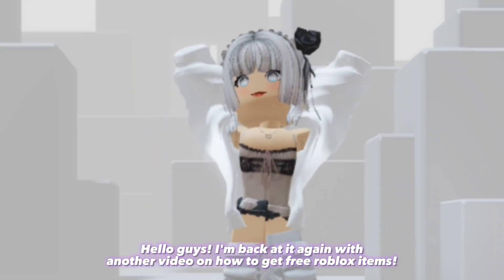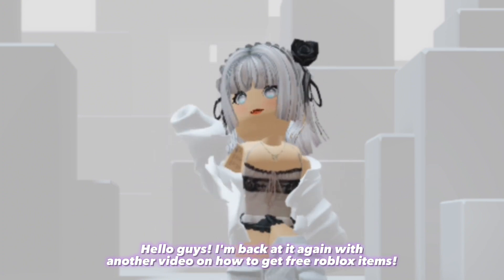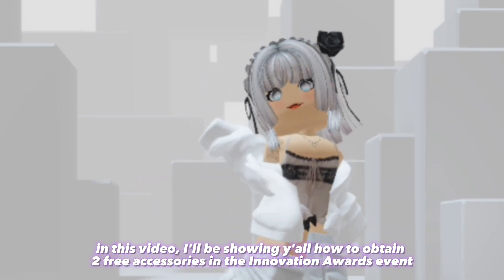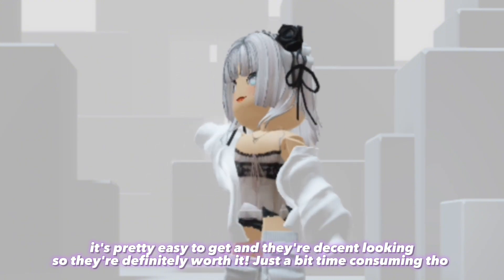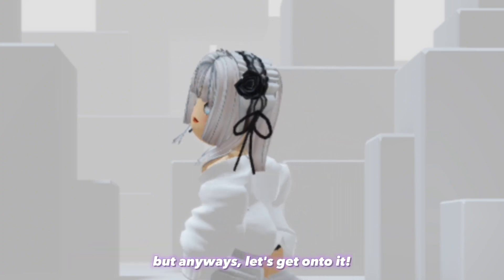Hello guys, I'm back at it again with another video on how to get free Roblox items. In this video I'll be showing y'all how to obtain two free accessories in the Innovation Awards event. They're pretty easy to get and decent looking, so they're definitely worth it — just a bit time consuming. But anyways, let's get on to it.